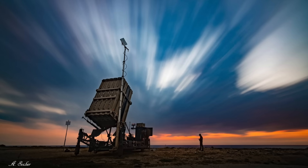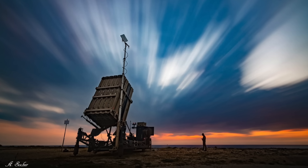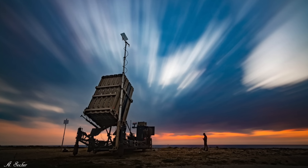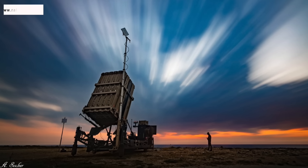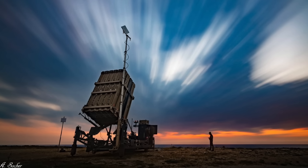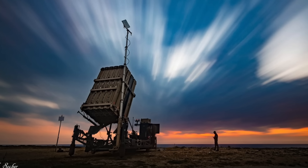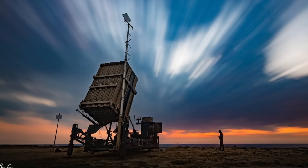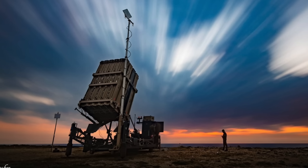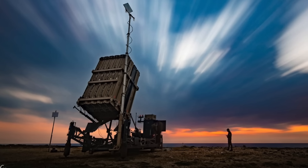The Iron Dome weapon system is the lowest layer of Israel's multi-layered air and missile defense umbrella. It was originally designed to counter threats typically referred to as rockets, artillery, and mortars, but also possesses capabilities to intercept drones and cruise missiles. It is a mobile, all-weather air defense system developed by Rafael Advanced Defense Systems and Israel Aerospace Industries, consisting mainly of three components: radar, battle management system, and missile launcher.